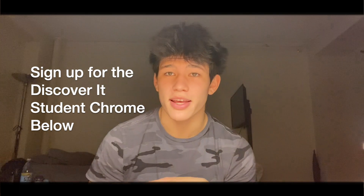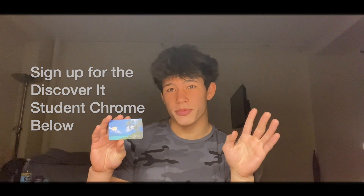It's great to start now rather than when you get out of college — you'll be years ahead of your peers. If you sign up today using the link below in the description, you'll receive a $50 bonus statement credit once you start spending on the card and get approved.